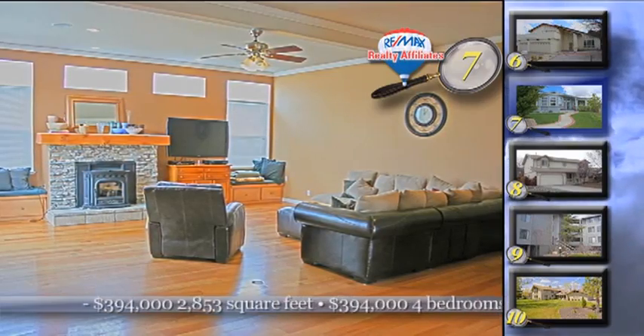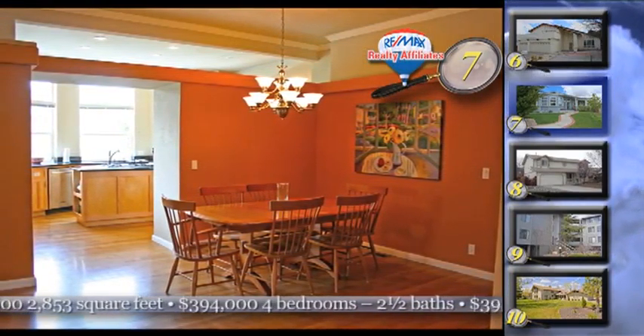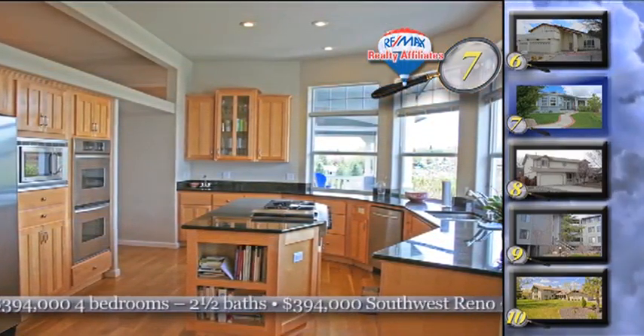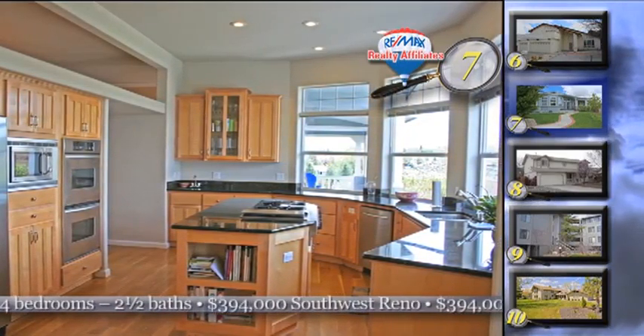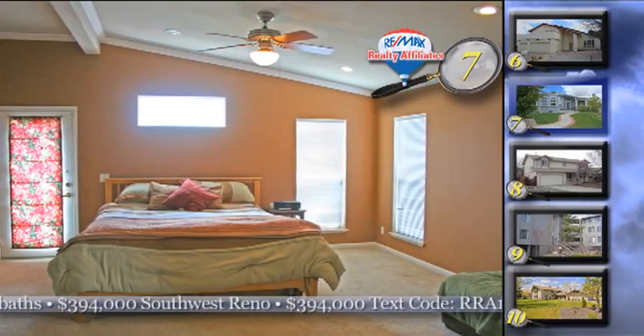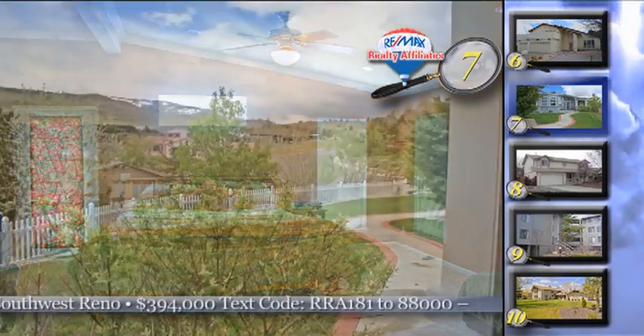It's a gracious four-bedroom, two-and-a-half bath home with a fabulous great room that features hardwood floors. There is a stunning kitchen designed with the views in mind, which has granite slab countertops, double ovens, and maple cabinets. You will love watching the sunset over the ridge from the covered veranda of this 2,853-square-foot home.